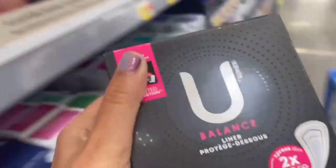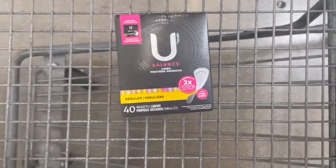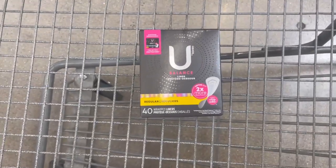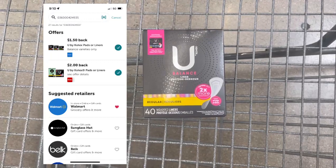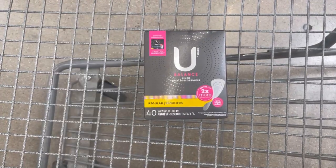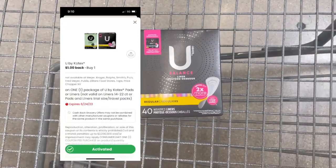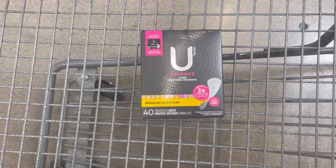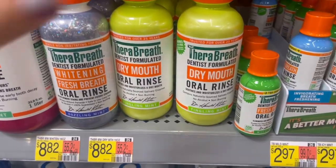We have a money maker on the U by Kotex liners priced at $3.14. Prices have recently increased, so it's great we can still get a money maker on it. It's attaching to two different Ibotta offers — one for $1.50 and one for $2 — so you'll get $3.50 back from Ibotta, and then you can submit to the Coupons app for $1 back, making it a $1.36 money maker.